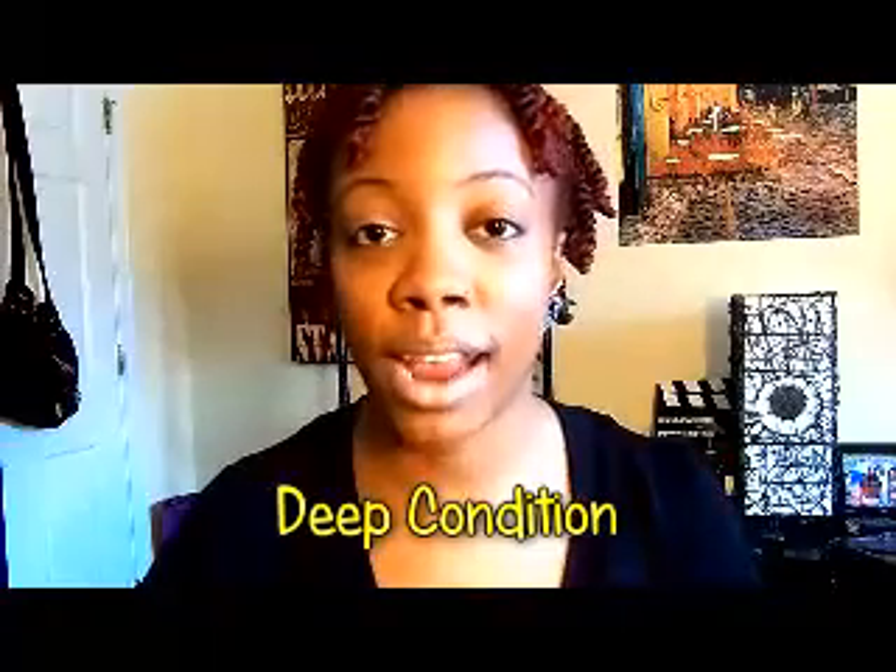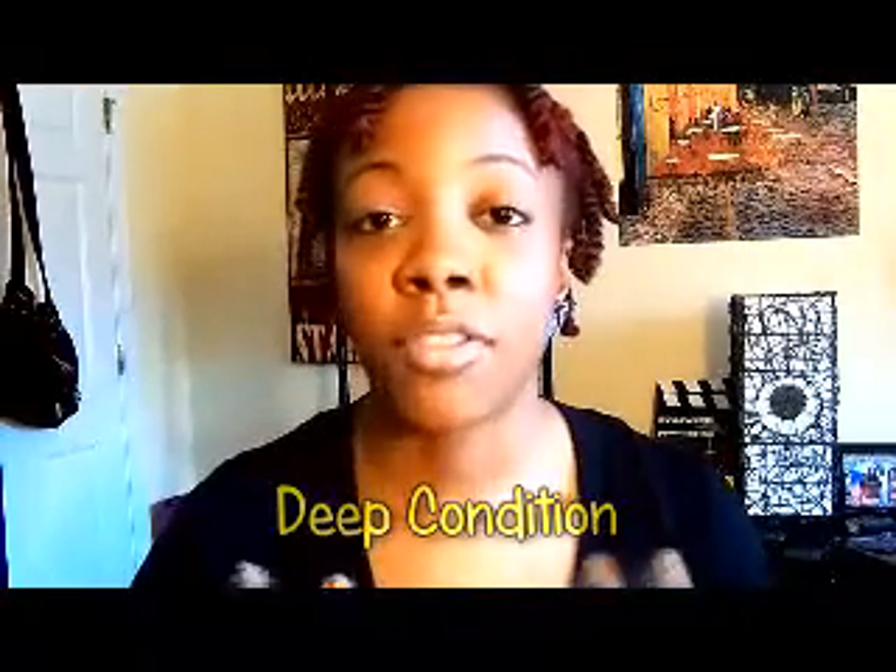After I shampoo, I deep condition. There are two different deep conditioners that I use. I'm currently using Carol's Daughter Black Vanilla Moisturizing Hair Smoothie — this stuff is so good. I've actually recorded a video using this product, I just haven't uploaded it, so comment below if you want to see that. This hair smoothie is the bomb, so you may want to try it.